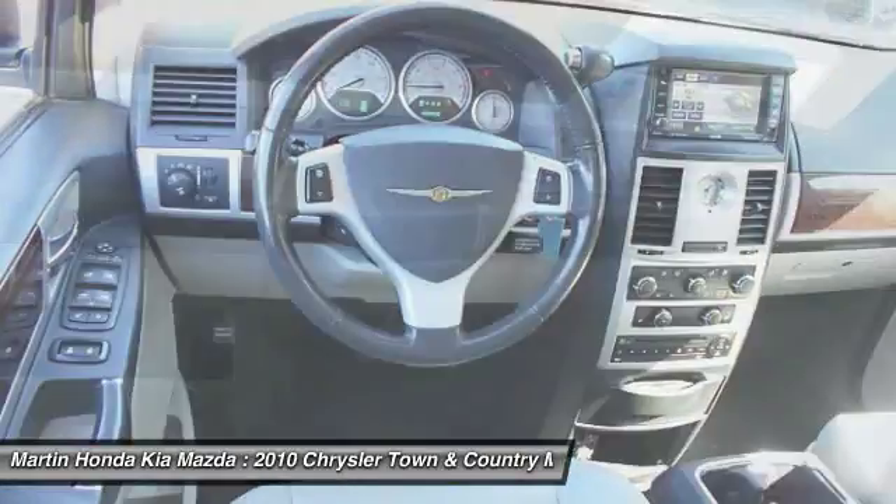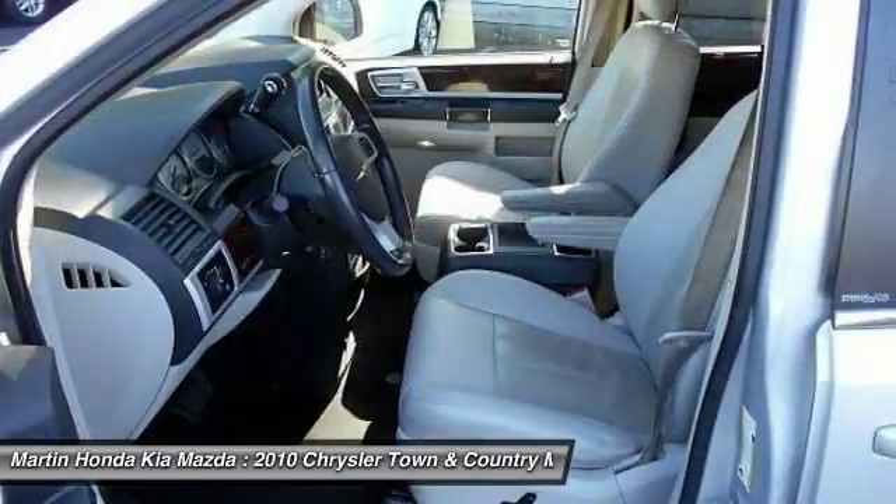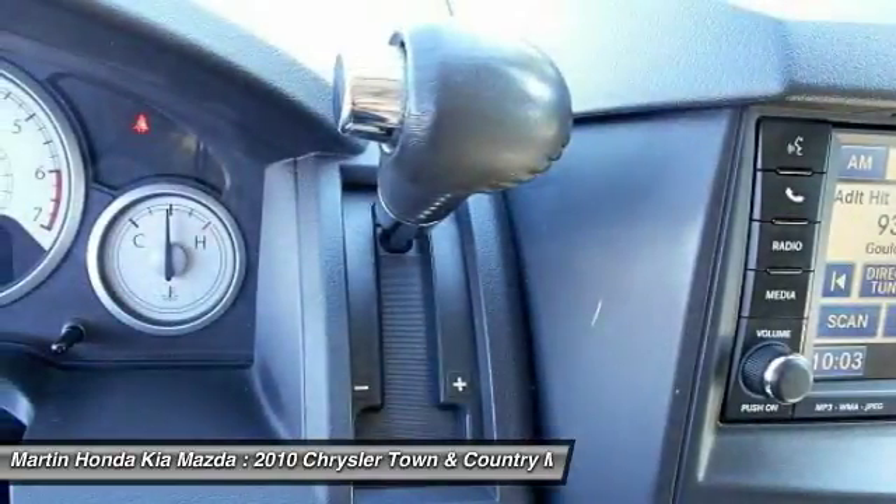Leather wrapped steering wheel with audio controls. Searching for a dependable vehicle that looks great too? You've found it. So stop in today.